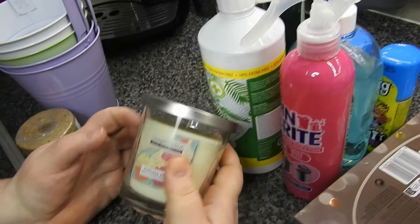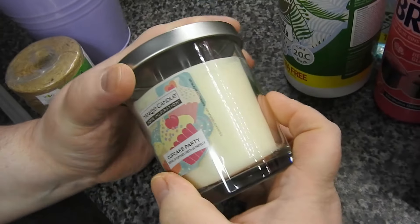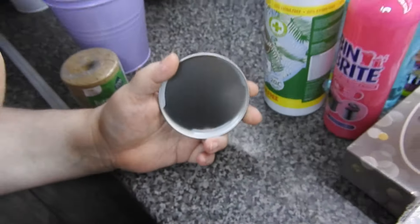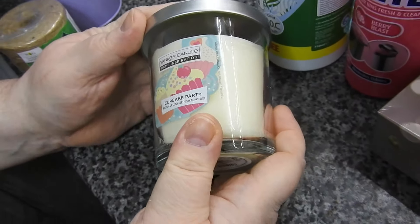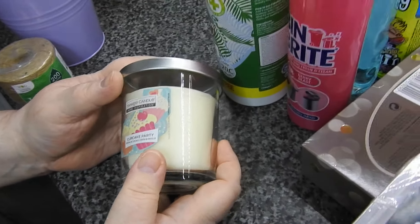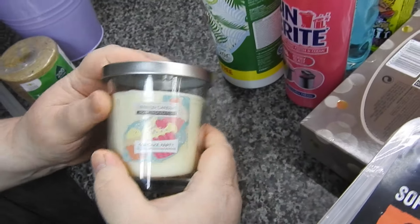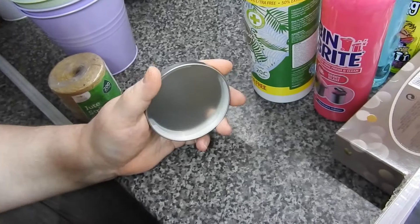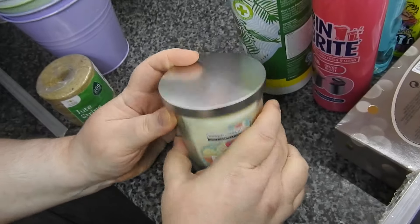This was marked down — it should have been about seven or eight quid I think, and I got it for two or three quid. It's a Yankee Candle, a regular cupcake party one. Steve says it smells like vanilla — well yeah, it's a cupcake candle, what do you expect it to smell of? It smells of vanilla cake. Steve reckons it smells like burnt cake, so I'll remember that tomorrow when I'm baking. Anyway, it was reduced right down so I've got one of those.